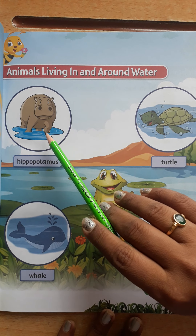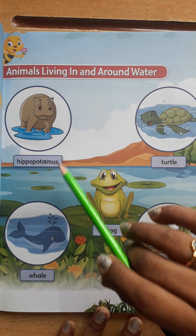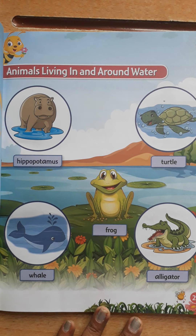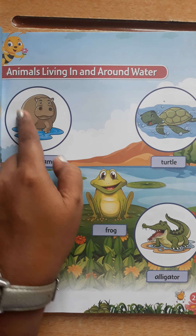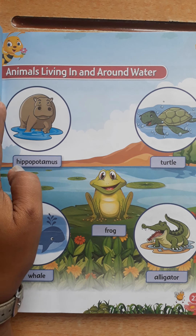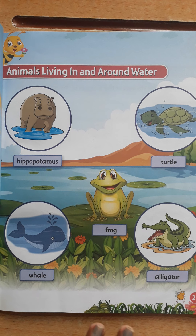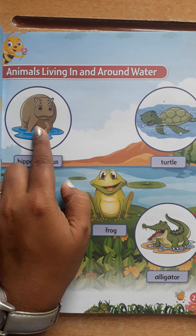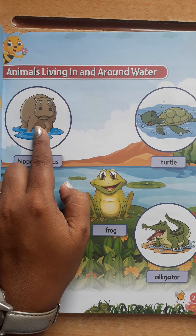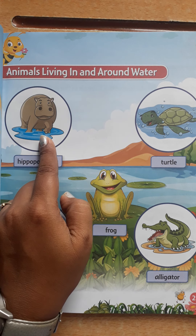The first one is hippopotamus — we can say it as hippo also. Hippos are large semi-aquatic mammals with a large barrel-shaped body, short legs, a short tail and a large head. They have grayish to muddy brown skin. They are considered the second largest land animal on the earth.